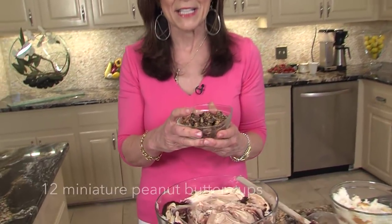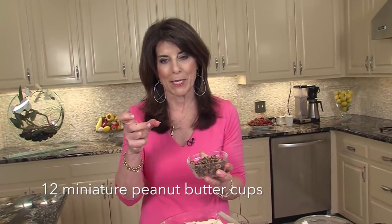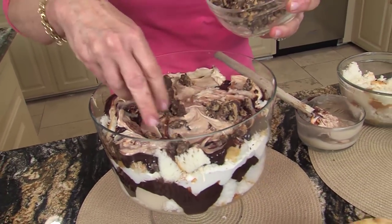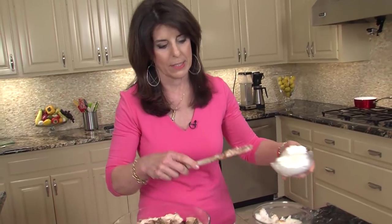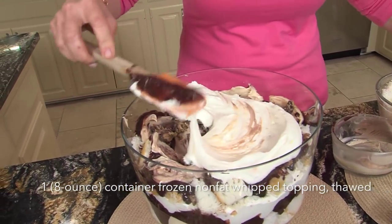And then I discovered — maybe y'all know about it — but this is dark chocolate little Reese's miniature cups. Oh my gosh, the dark chocolate — I have to admit, not all of them made it in here; some made it in my mouth. I like it because you buy one of those big packages. So we're going to put a little on there, and then we're going to finish our last layer with just fat-free Cool Whip.